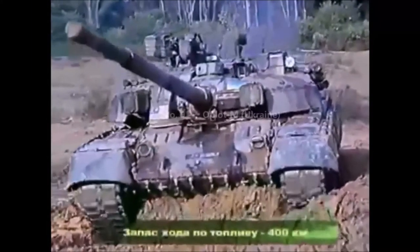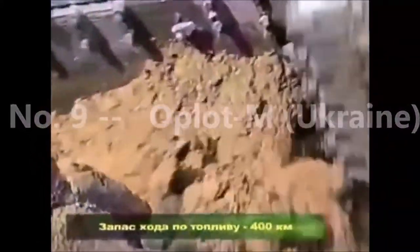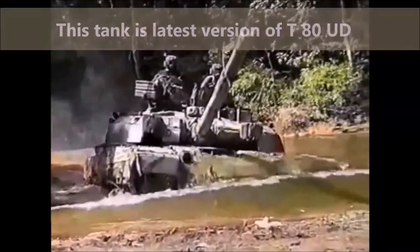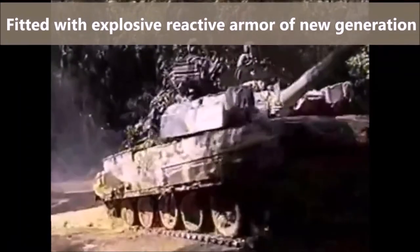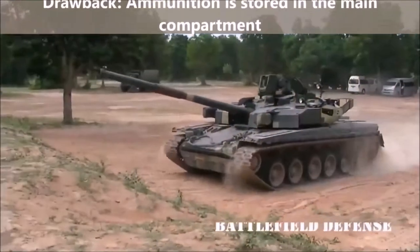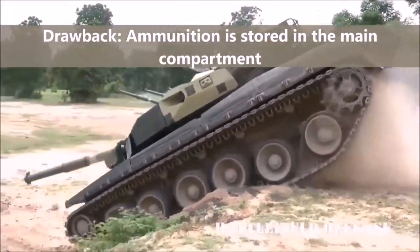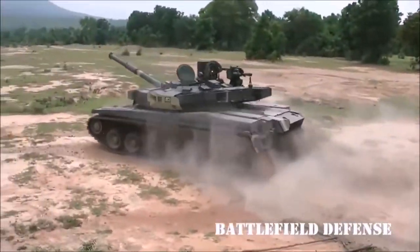At number 9 we have the Oplot from Ukraine. With the collapse of the Soviet Union, Ukraine continued development of the T-80 UD main battle tank, and the Oplot is their latest version. It is fitted with explosive reactive armor of a new generation and inherited an automatic ammunition loading system from its predecessor. Ammunition is stored in the main compartment rather than a separate compartment with blowout panels — that is a significant drawback, as once the armor is penetrated it is likely that ammunition will detonate, killing the crew and destroying the tank.